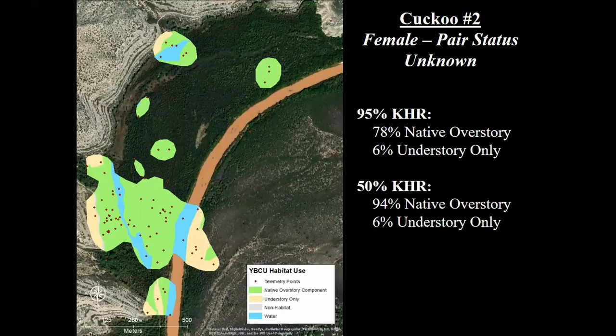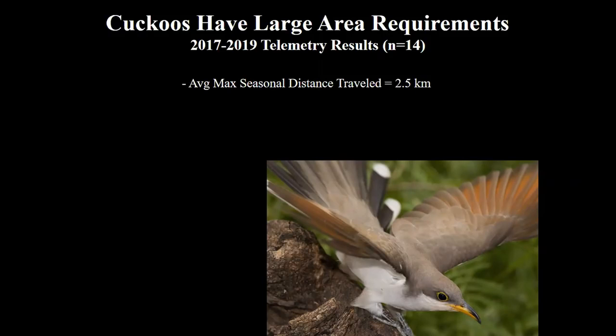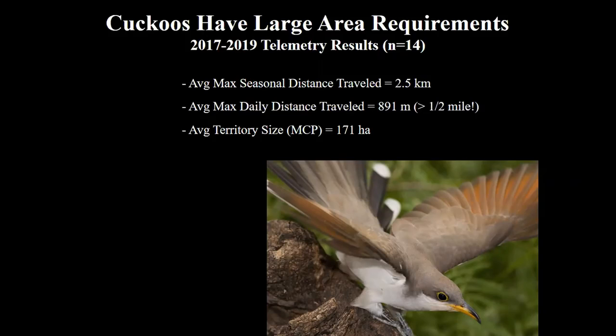Looking at all of our telemetry data together, one of the big take-home messages is that cuckoos have really large area requirements and are a highly mobile species. The average maximum distance these birds travel within a season was two and a half kilometers, and the average maximum distance they travel in a day was over half a mile. We saw an average territory size (MCP) of 171 hectares and an average core use area of eight hectares. This is a really large patch size requirement for a nesting bird — compare that to a willow flycatcher with maybe a 25 meter diameter territory. This bird has an eight hectare nesting area — a totally different order of magnitude.